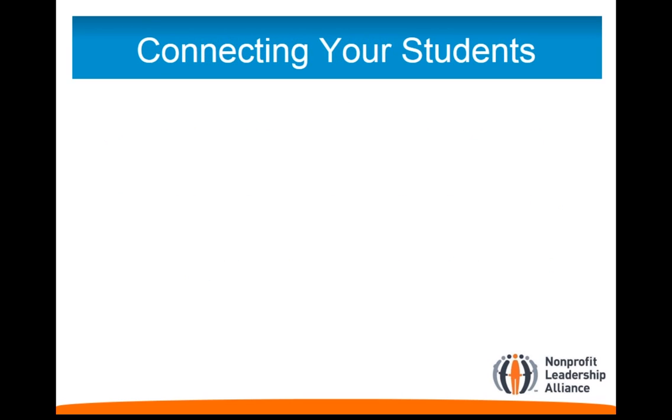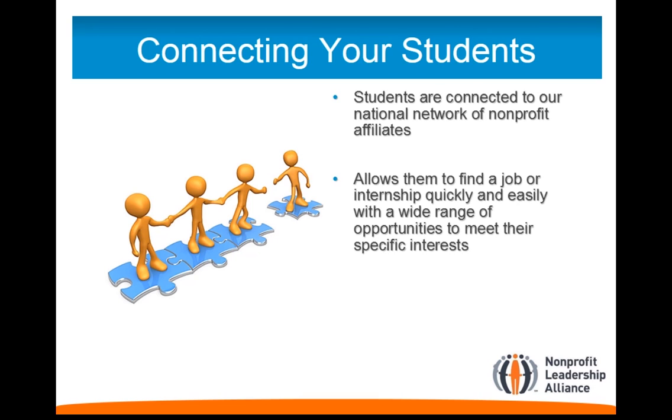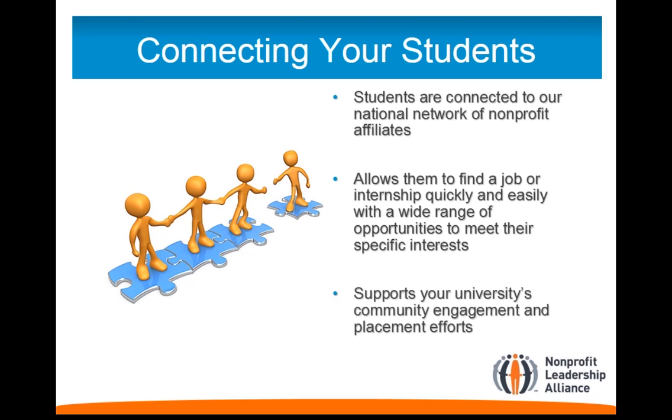C&P Launch serves as a direct connection to our national network of nonprofit partners. This program will allow C&Ps to find a job or internship quickly and easily, and support your university's community engagement and placement efforts. Our network of workforce partners offers a wide range of opportunities to meet all the employment interests of your students.